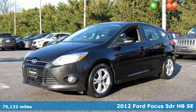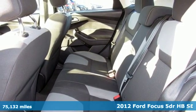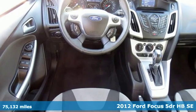It's a 2012 Ford Focus. Ford is America's best-selling vehicle brand. You'll look forward to every drive with features like these.